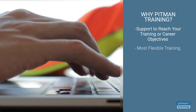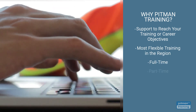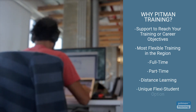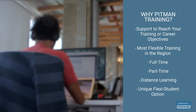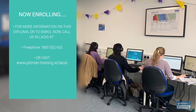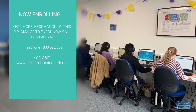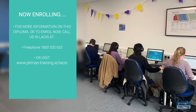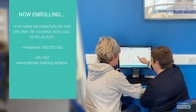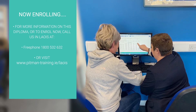We offer the most flexible training options, meaning you can complete your diploma by training full-time, part-time or via distance learning. You can even choose our unique Flexi student option so you can train at times that suit you. We're now enrolling, so for more information or to request a free consultation with one of our professional course advisors, where you can discuss your exact training and career objectives, contact us now by calling us on free phone 1800 532 632 or visit www.pitman-training.ie.